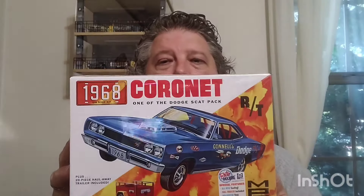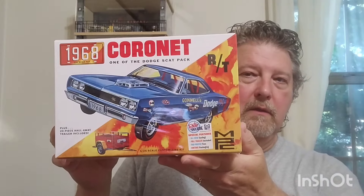As far as stash-adds go, we're going to start here. I got this from Jamie over at Fast Tracks Hobbies - I purchased this prior to the show and just picked it up. So it doesn't really count as a show purchase - at least that's what I tell my wife when she asks what I bought at the show.